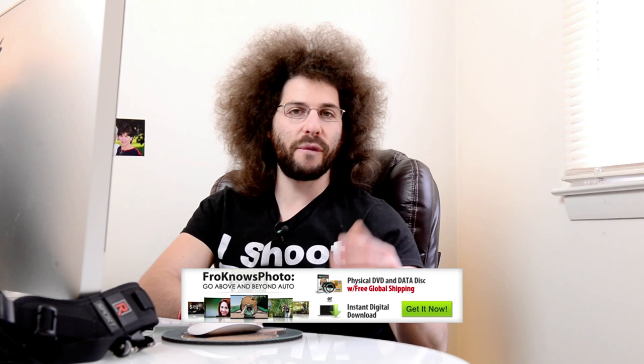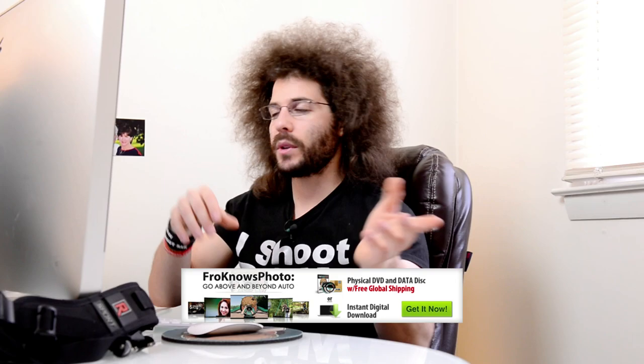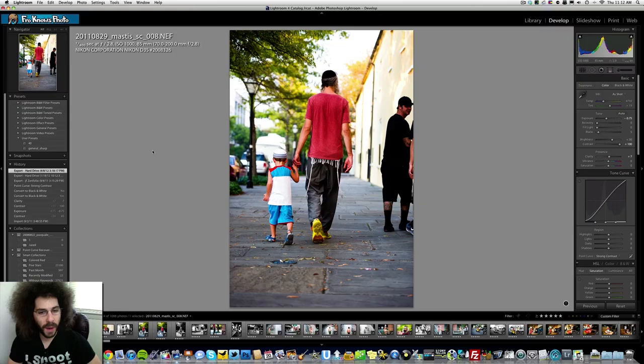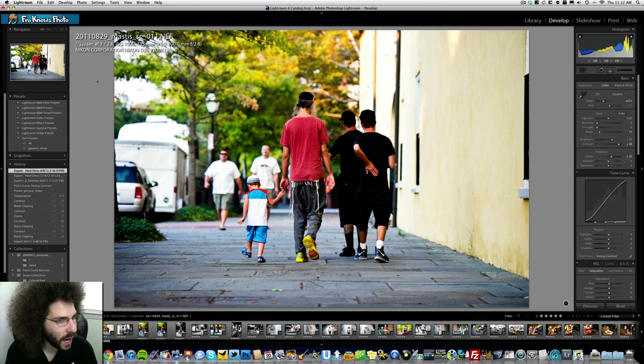I'm sure you want to know: am I in aperture priority or manual? I am in manual 100% of the time out here on the road. I figure out my settings and go from there. Matis walking with his kids — I'm shooting at 2.8, 1000 ISO, 1/640th of a second with a 70-200 2.8 VR2. I want to isolate the subjects from the background.